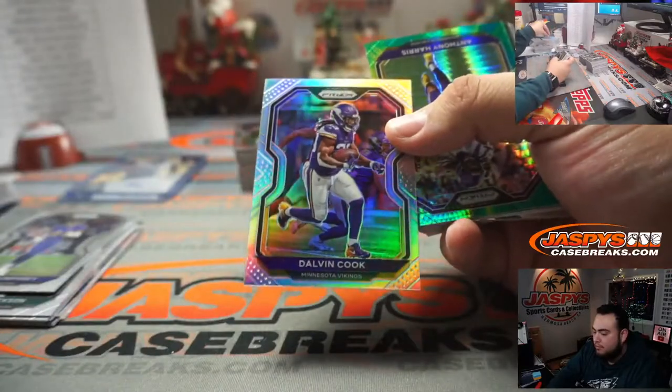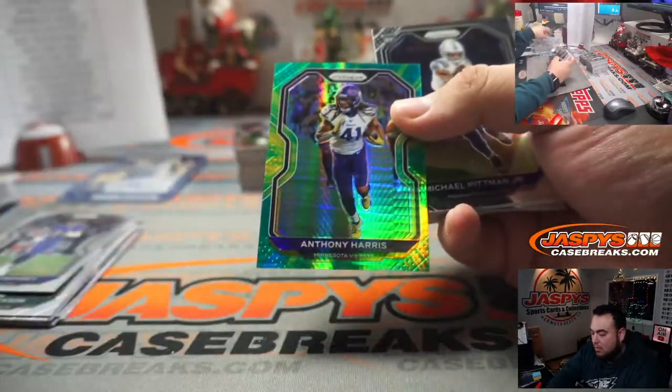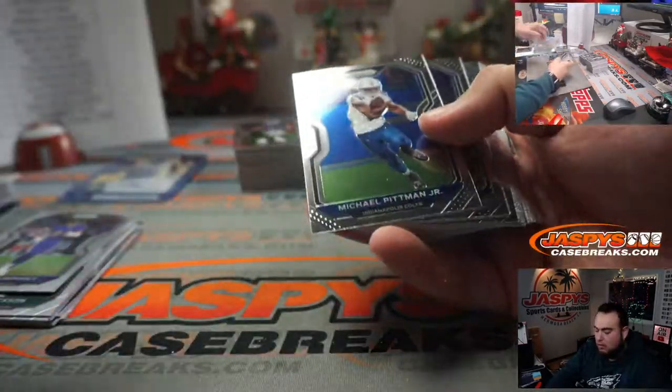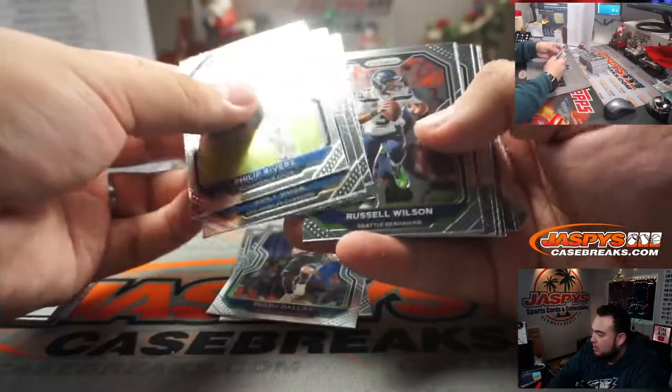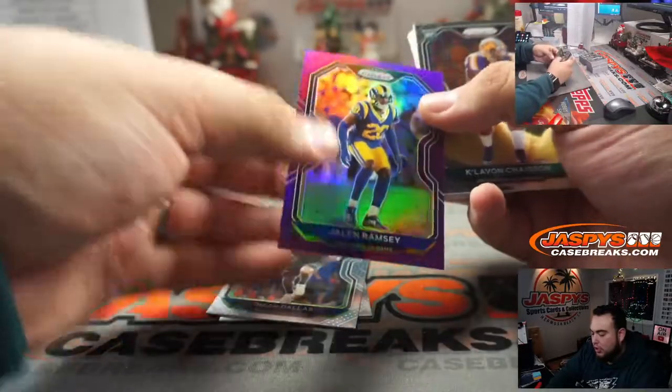Next box — Prism hobby. Dalvin Cook, little Anthony Harris, Michael Pimmons Jr., DJ Dallas, Jalen Ramsey.